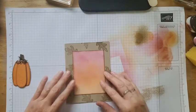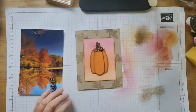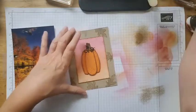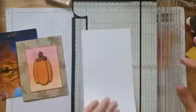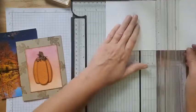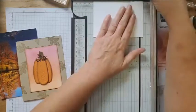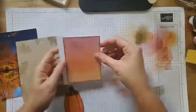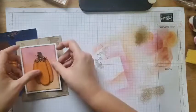I just did a little bit of a background with the leaves to kind of pull in the leaves from my inspiration. I'm going to do a little sentiment here and I think I'm going to back this — I'm going to cut a three and a quarter by four and a quarter inch mat for that blended piece. So it will just make it pop a little bit more.